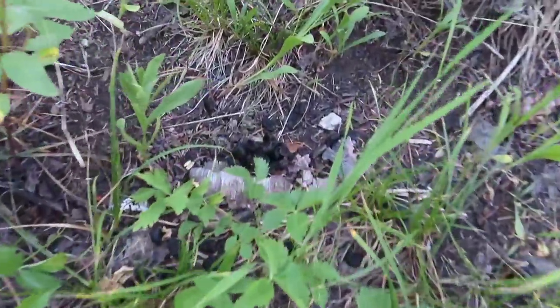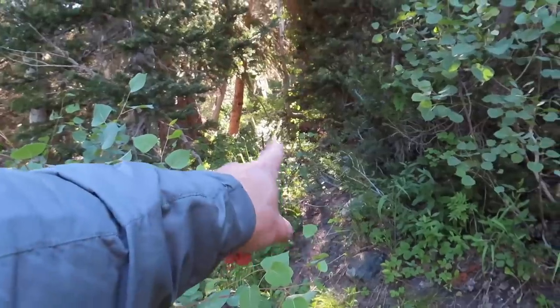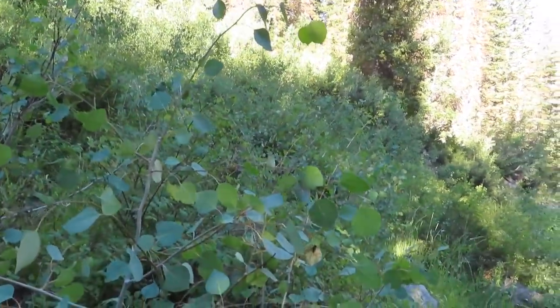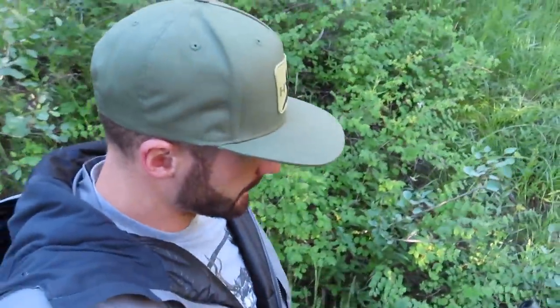Looks like we got some deer sign up here — there's actually a pretty good game trail right here, going in and out of this timber patch into this little opening clear-cut. It's not very big but it provides just enough window for me to see that way into a big face. I'll probably sit down right here real quick and do some more glassing, see if I can see anything different. It's always good to get a couple different angles — the deer usually move into the trees pretty quick in the morning, but there's always a few trickling around.